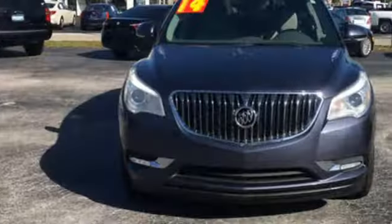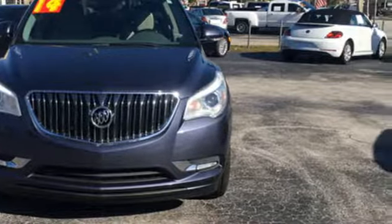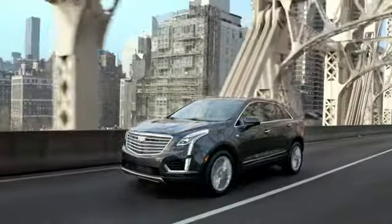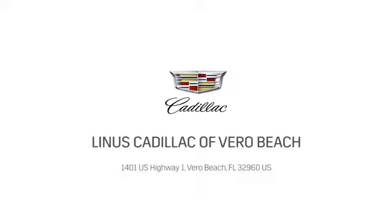Buick — expect more than you'd imagine. The time is now. See it for yourself today. At Linus Cadillac of Vero Beach, we deliver world-class service. Call us today or stop on by. We're located at 1401 US Highway 1 in Vero Beach, Florida.